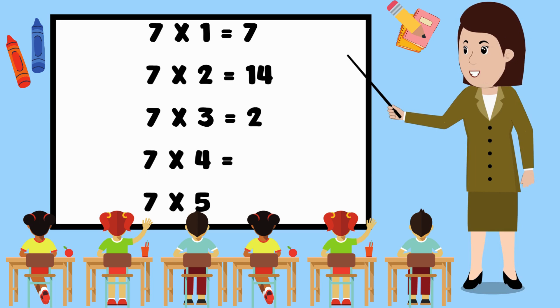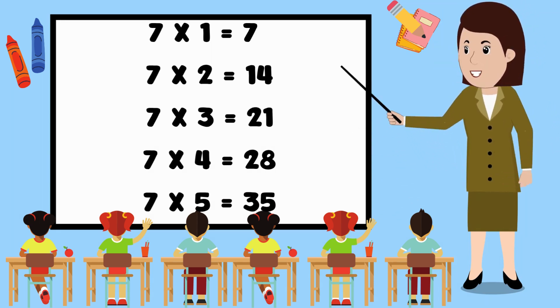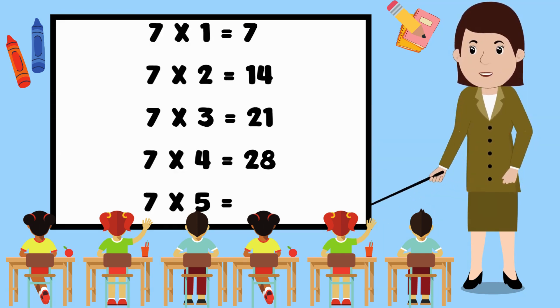Let us repeat once again. 7 1's are 7. 7 2's are 14. 7 3's are 21. 7 4's are 28. 7 5's are 35.